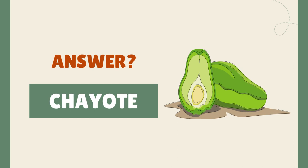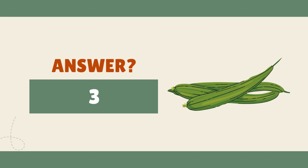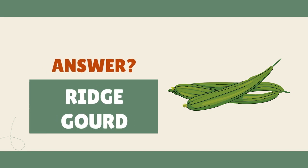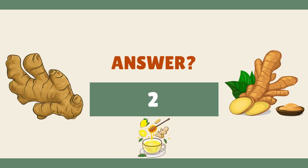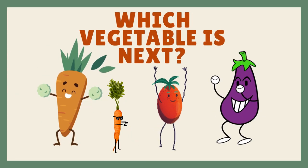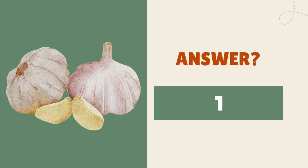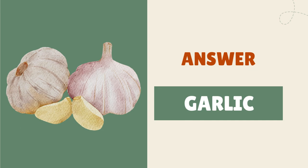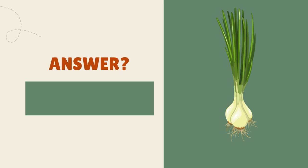It's chayote. It's ridge gourd. It's ginger. It's garlic. It's chive.